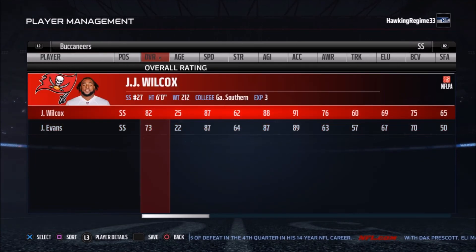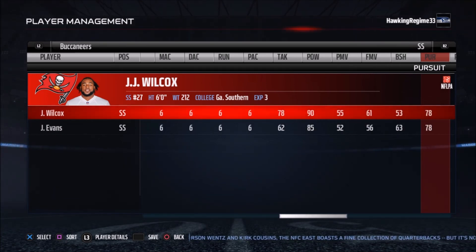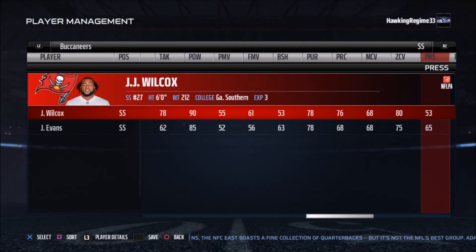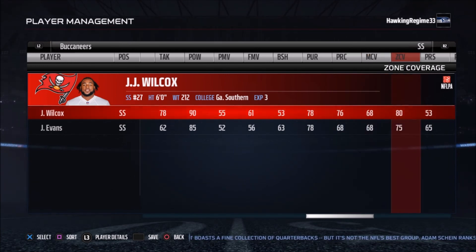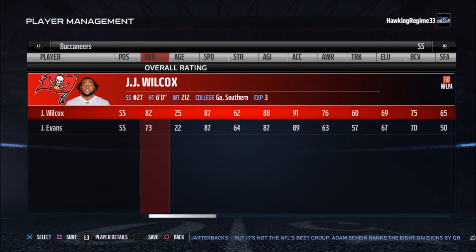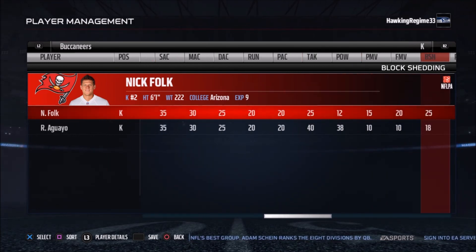Interestingly, Bradley McDougal is apparently now in Seattle. At the strong safety spot, you have J.J. Wilcox and Justin Evans. Justin Evans was really impressive coming out of Texas A&M and might be a contributor for this team in the future. J.J. Wilcox, formerly of Dallas, is not known as a coverage guy but can definitely bring the boom and hit some guys. They give him 80 zone coverage in Madden, so maybe he's a little better in zone than expected. We'll see if they use him in coverage a lot.